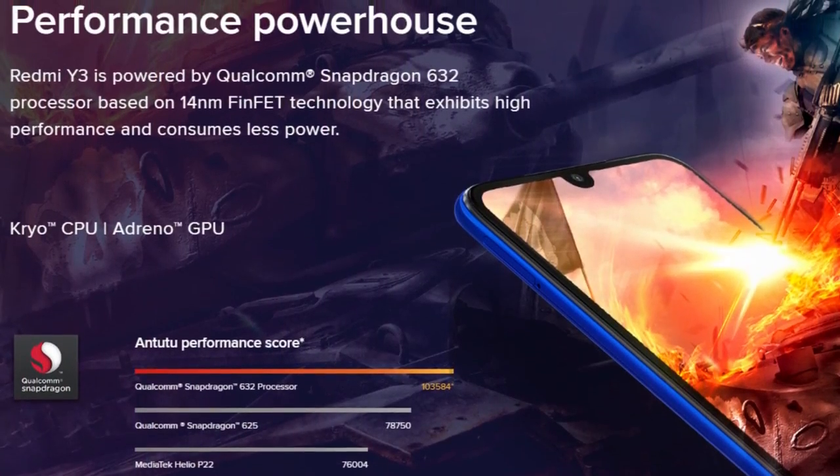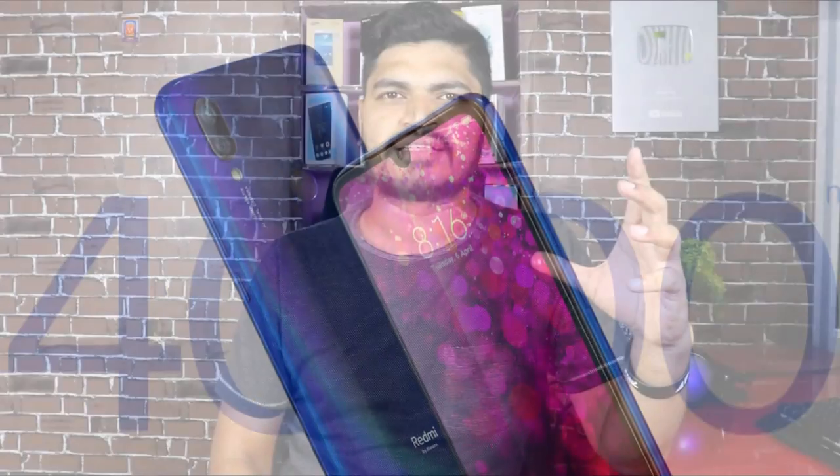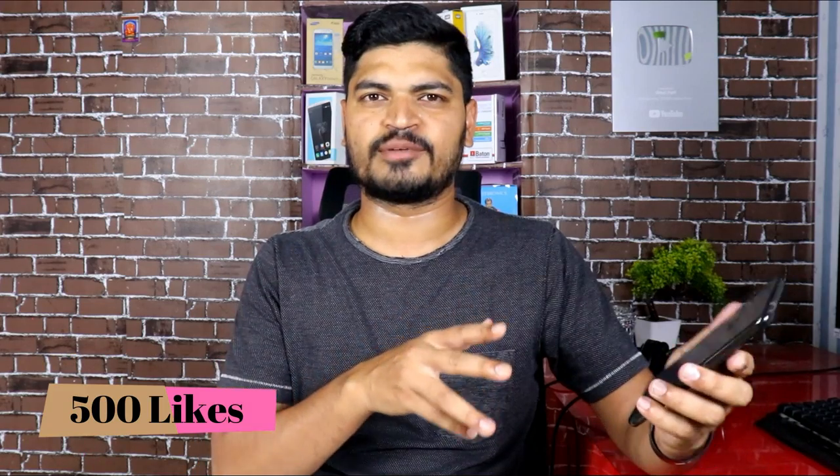The Redmi Note 7 is priced at around 20,000 rupees, so you can compare it with other phones. It has a 4000 mAh battery with a USB-C port. Inside the box there is a power adapter. The Redmi Note 8 comes with a 15W adapter natively, while the Redmi Note 7 also supports quick charging with a USB-C port.